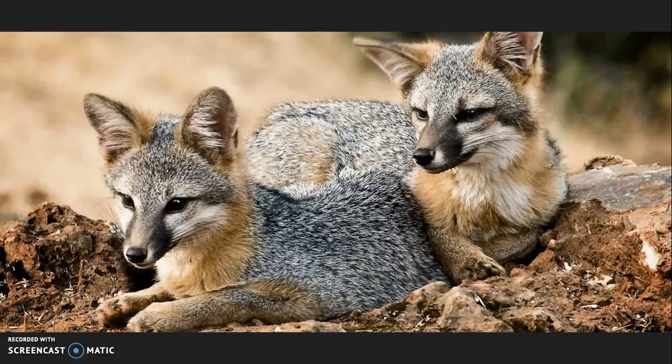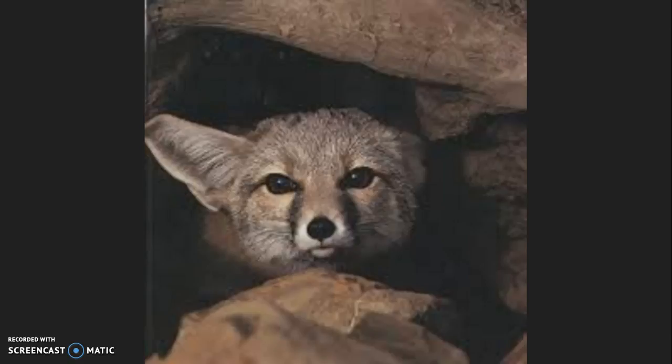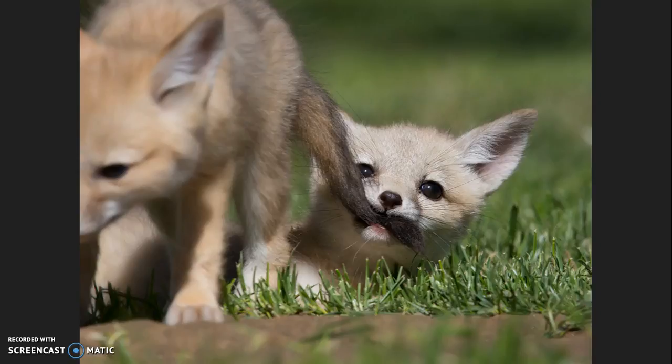Some examples of habitat protection and population interchange actions are the protection of natural lands and expanding and connecting existing refuges and reserves. Some examples of population ecology and management actions are determining current geographic distribution and population status, and determining the effects of certain control programs already put into place. The recovery of the San Joaquin kit fox is important not only because they are the smallest fox in North America, but because their recovery will result in the recovery of many other animals in their area. Every fox is important, even the tiny ones.